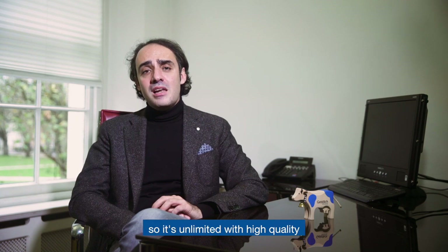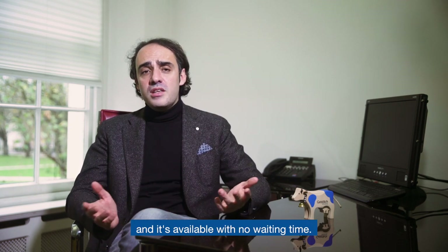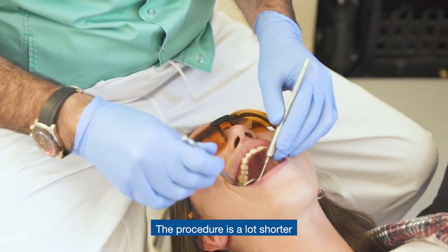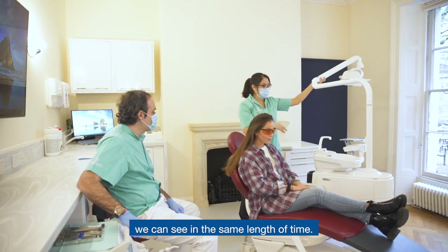The product is in the box, so it's unlimited with high quality and is available with no waiting time. The procedure is a lot shorter and will increase the number of patients we can see in the same length of time.